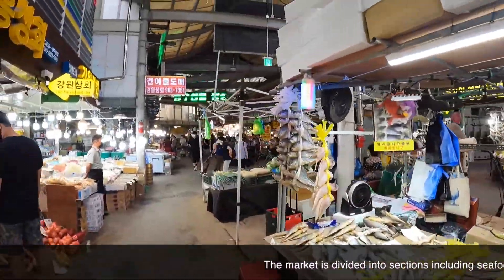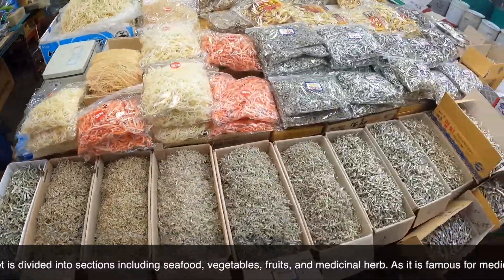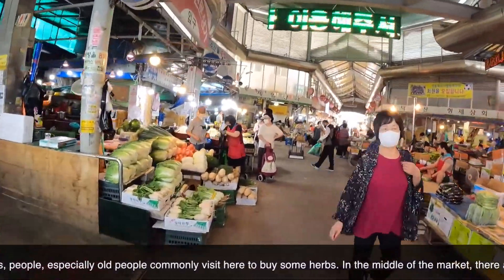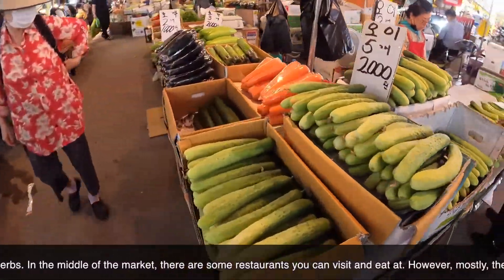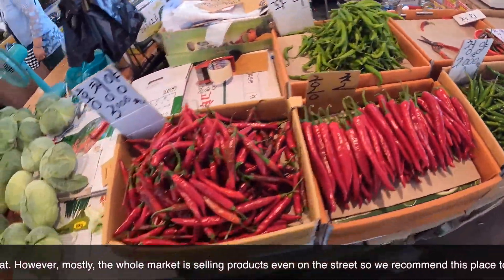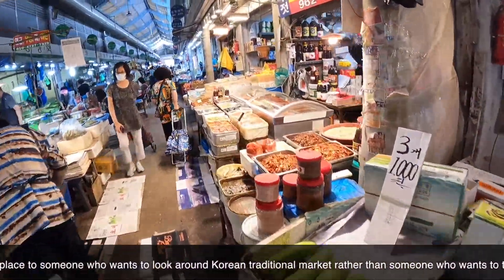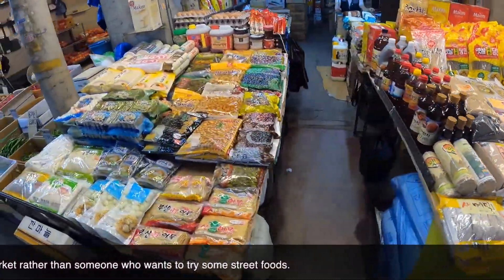The market is divided into sections including seafood, vegetables, fruits, and medicinal herbs. As it is famous for medicinal herbs, people — especially older people — commonly visit here to buy some herbs. In the middle of the market there are some restaurants you can visit. However, mostly the whole market is selling products even on the streets, so we recommend this place to someone who wants to explore a Korean traditional market rather than someone who wants to try street food.